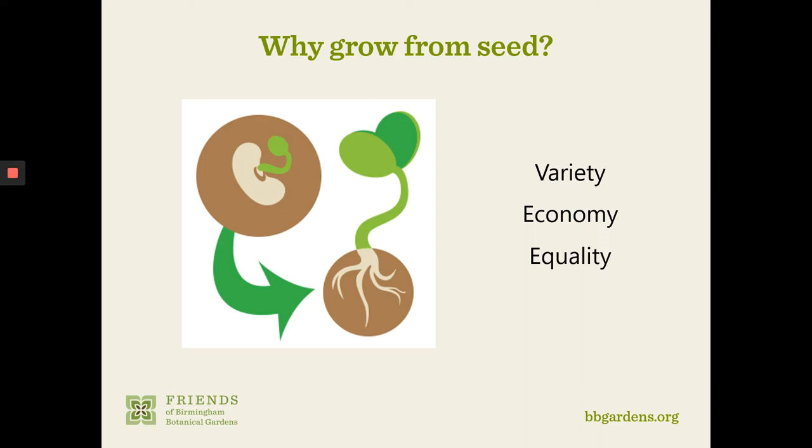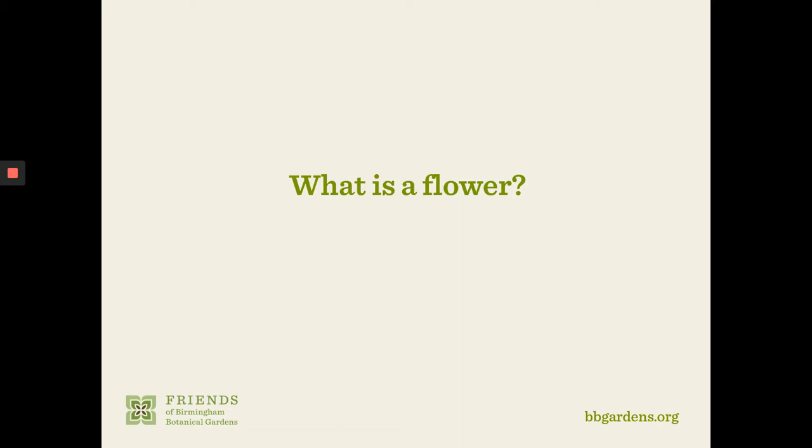There's some really great equality and equitability around seed exchange these days. Before we can talk about what a seed really is, we need to understand where it comes from.